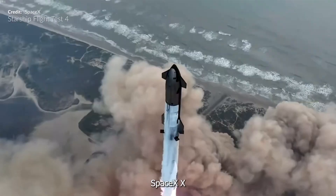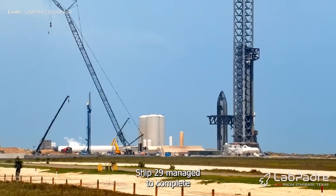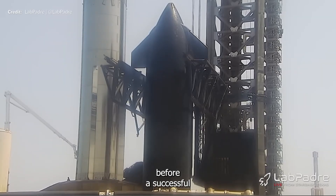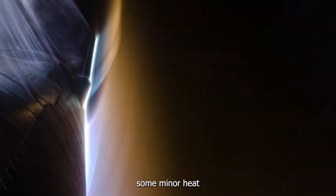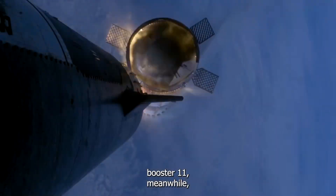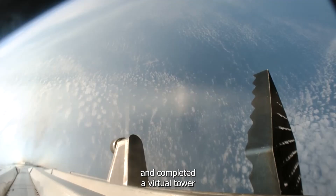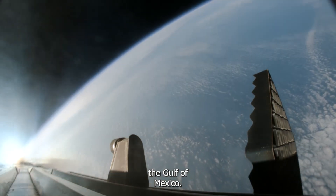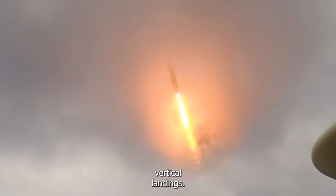Back in June, SpaceX made history with the success of Starship Test Flight 4. Ship 29 managed to complete an orbital energy trajectory before a successful splashdown in the Indian Ocean. Unfortunately, the ship suffered some minor heat damage during atmospheric re-entry and one of the forward flaps was almost entirely broken off. Super Heavy Booster 11, meanwhile, successfully detached from the ship, reoriented itself, and completed a virtual tower landing in the Gulf of Mexico. The booster's vertical splashdown, in particular, was the most exciting outcome because it indicated that the boosters were ready to attempt terrestrial vertical landings.